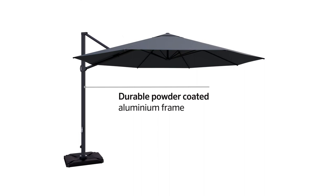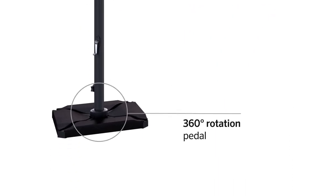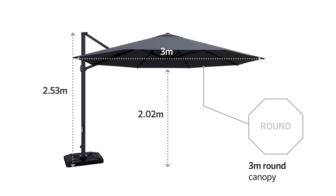The Fremantle's powder coated aluminium frame has an easy glide handle, a 360 degree rotation pedal, and a one-year frame warranty. The Fremantle's dimensions make it ideal for shade around pools and patios.